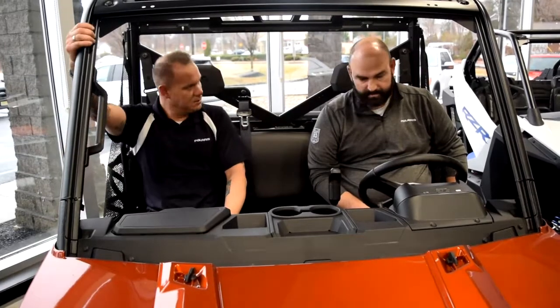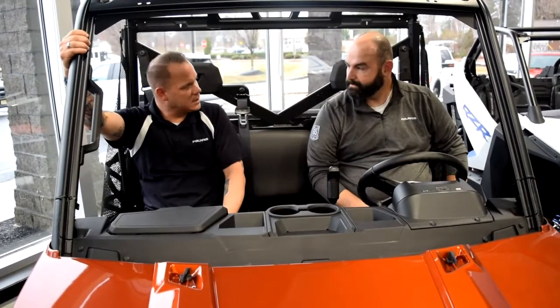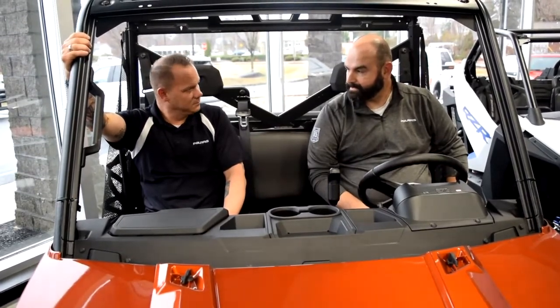Any questions? No, I think this is the machine for me. Well, why don't we go back down to my desk and I'll set up a test drive. Sounds good.